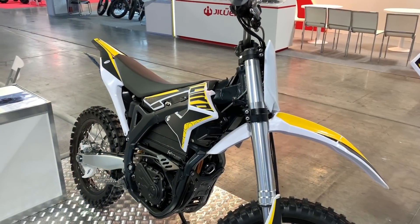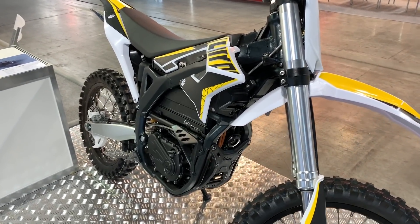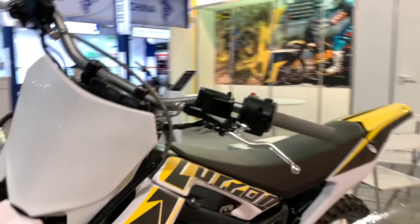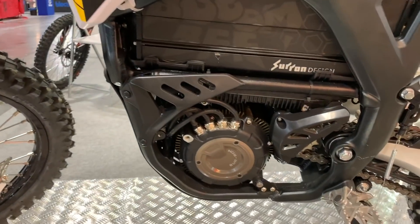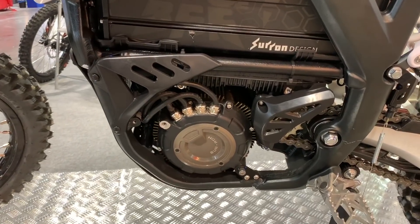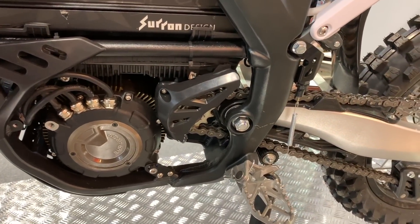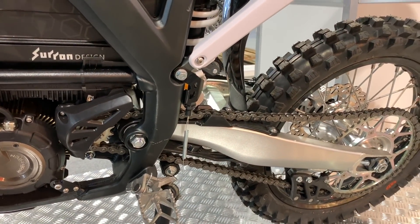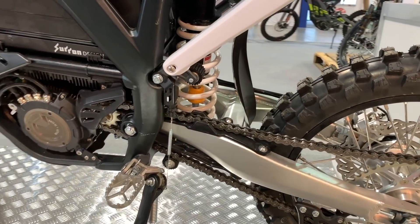Next in line we've got the Suron Stormbee, which is Suron's upcoming middleweight electric motorcycle. It will be coming in two variants, and I got to check out this dirt bike variant at EICMA 2019. There will also be a street version that will supposedly be street legal in the US, so we're excited to see that development. The bike tops out at 110 kilometers per hour or 68 miles per hour with its 22.5 kilowatt, 30 horsepower liquid-cooled motor. While we don't know the price yet, Suron has a history of building affordable bikes, and we hope this one will be no different.